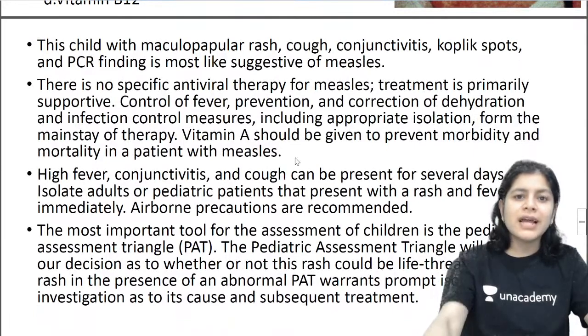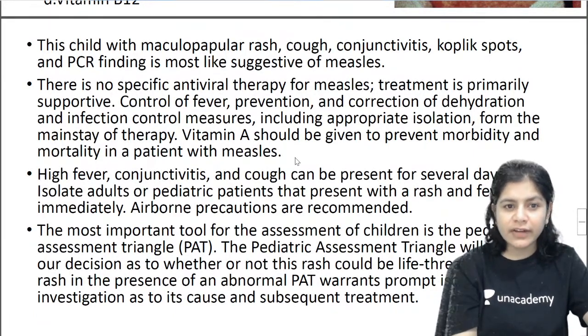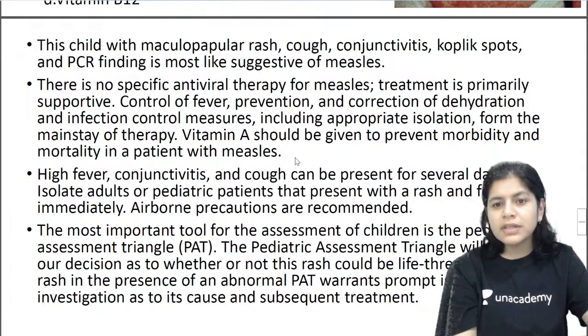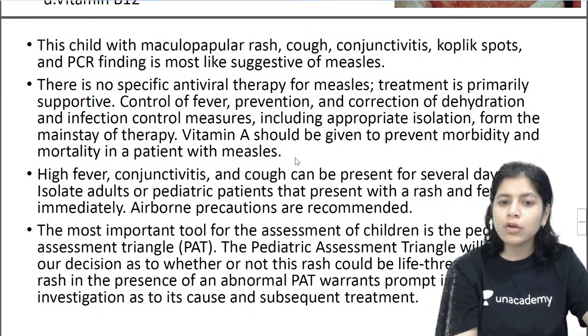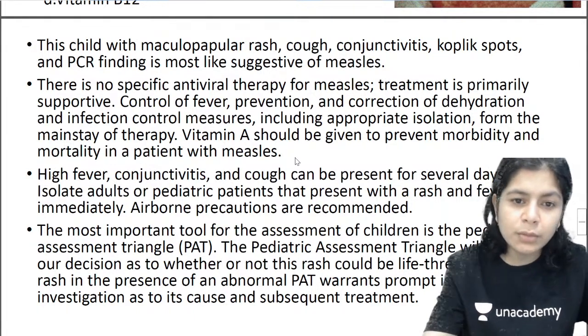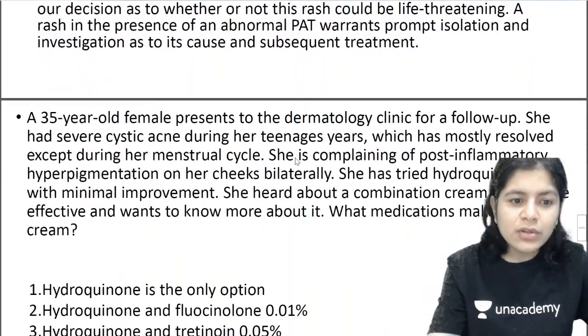The child with maculopapular rash, cough, conjunctivitis, Koplik spots, and PCR findings is most suggestive of measles. There is no specific antiviral therapy for measles — treatment is primarily supportive: control of fever, prevention and correction of dehydration, and infection control including appropriate isolation. Vitamin A should be given to prevent morbidity and mortality. Airborne precautions need to be recommended. Remember: if you have a patient with measles, give vitamin A.